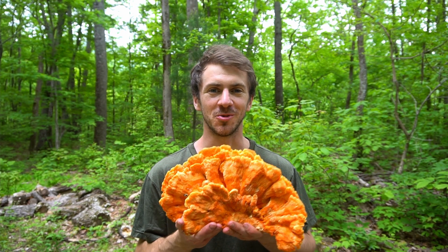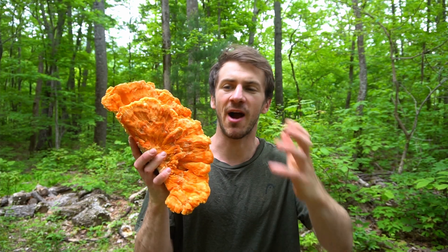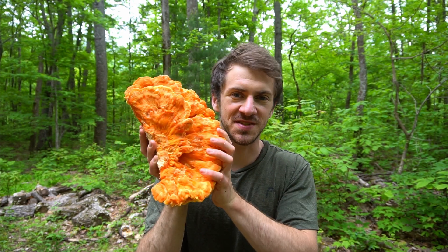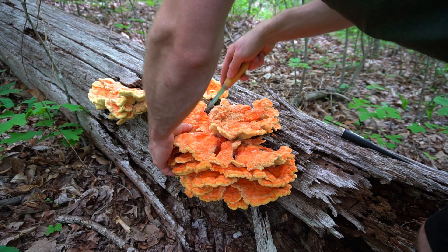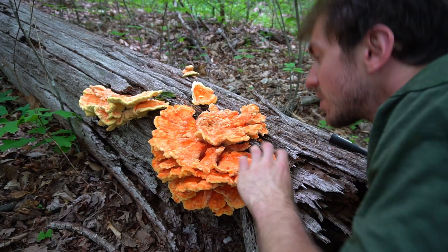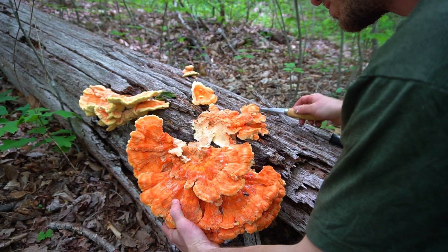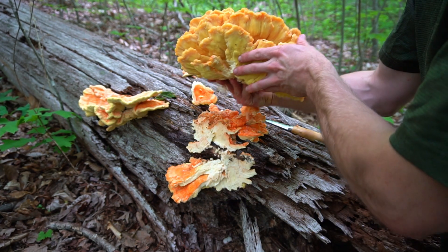Winner winner chicken dinner! I found this massive chicken of the woods mushroom growing on a hardwood tree in my backyard. This is one of the most easy-to-identify mushrooms in the forest. It has a vibrant orange top with a vibrant yellow underside and tips, and very small pores on the bottom. This mushroom is also delicious and tastes a lot like chicken, as the name would suggest. It's really salty and sweet.